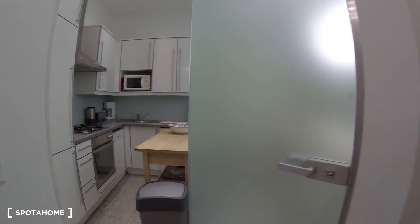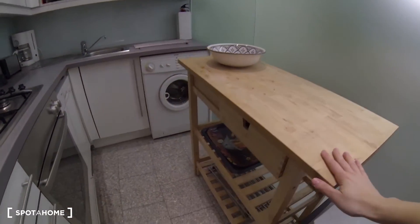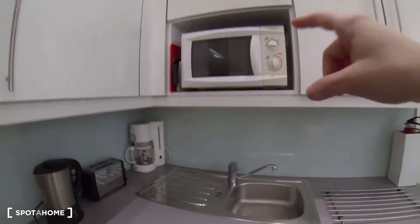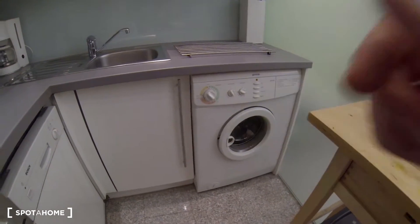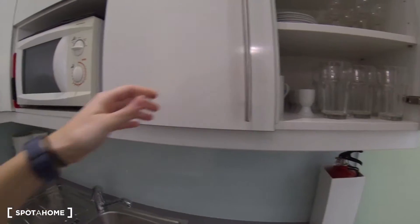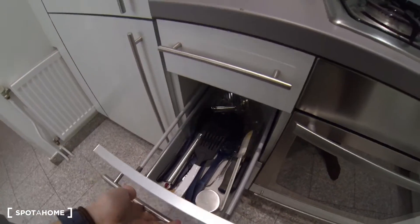Let me show you the kitchen first. Beautiful kitchen, nicely kept — everything is new. It's small but you have everything that you need: a nice wooden table for storage, an oven down here, gas elements, a kettle, toaster, coffee maker, and a microwave up there. There's a dishwasher over here and a washing machine as well. You have tons of cookware and everything you need — all the plates and glasses, all white, very nice. Pots and pans, cutlery, and all the utensils you need for cooking.